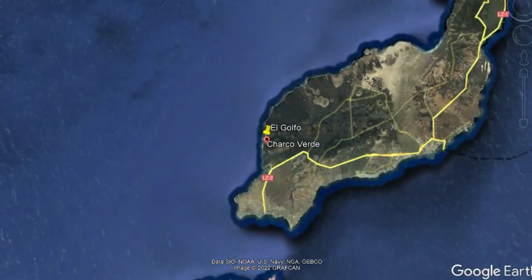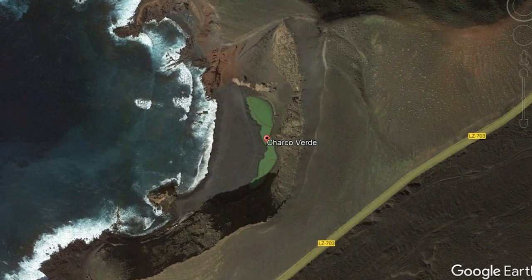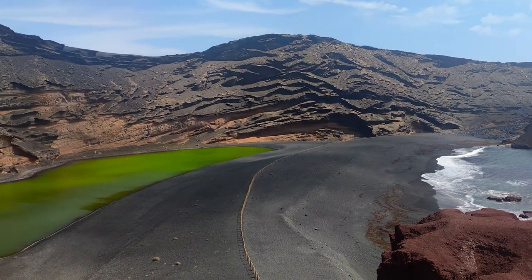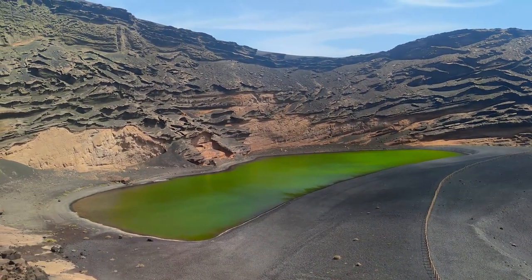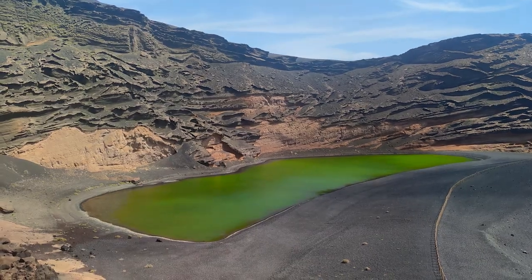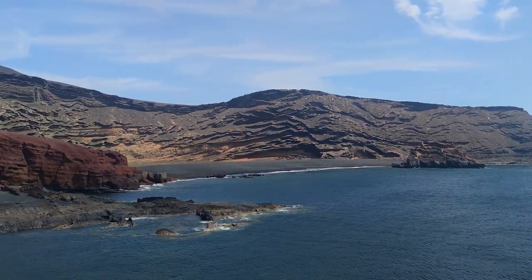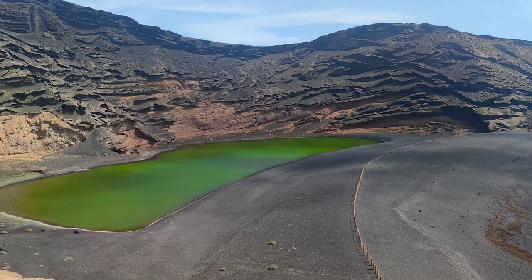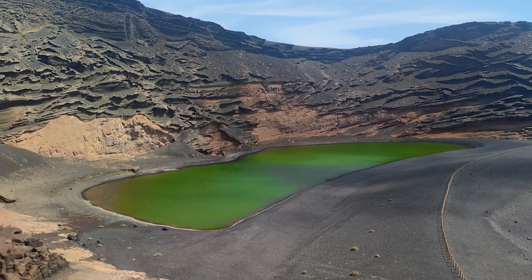This pond is located next to the town of El Golfo, on the west side of the island, and it extends for around 100 meters parallel to the ocean, filling a small part of the crater of the Montaña del Golfo volcano. Seawater flows to the lagoon through underwater connections from the sea, keeping the lagoon from evaporating. But the most striking thing about this lagoon is its constant strong green color.